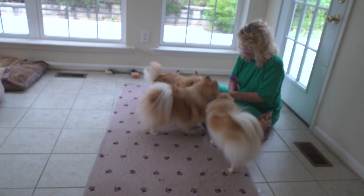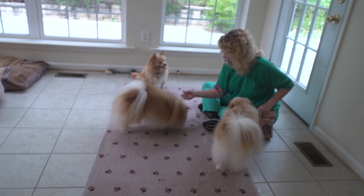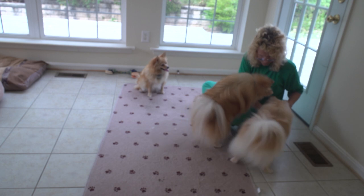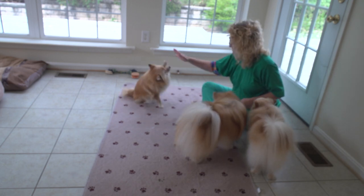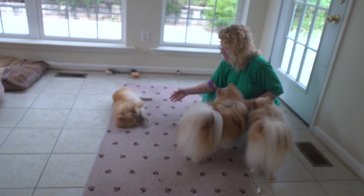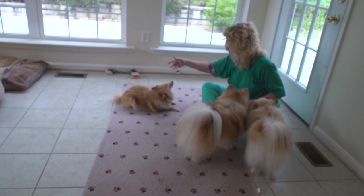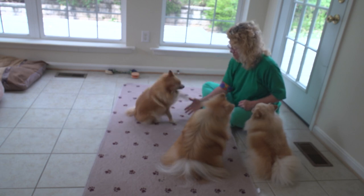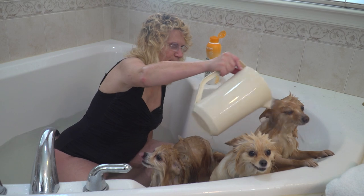Archie, give me the watch. Thank you. Very good. Brandy, sit. Give me your paw. Give me your paw. Okay, roll over. Okay, sit. Paw. Now I'll put it down like this.